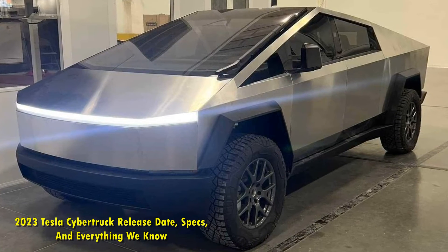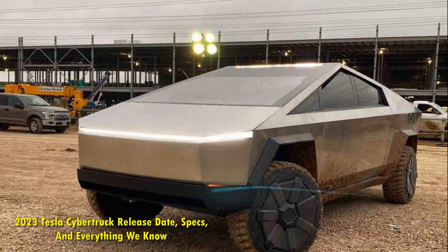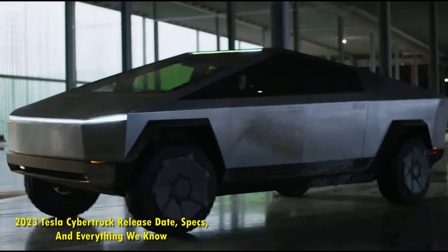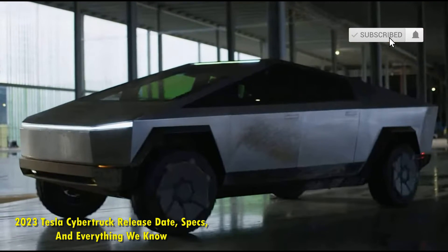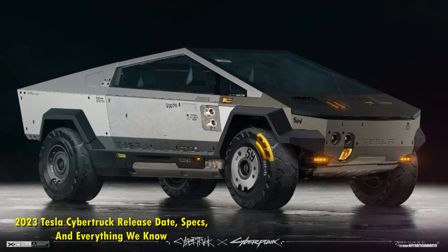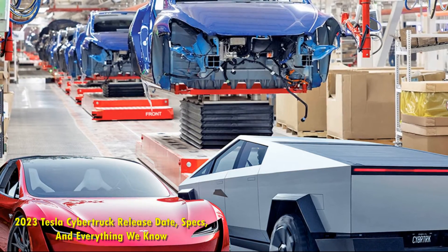Also, the 2023 Tesla Cybertruck doesn't disappoint when it comes to towing and payload capacities. It has a 6.4-foot cargo bed with 100 cubic feet of available storage space and a maximum payload capacity of 3,500 pounds, which is more than what any other electric pickup truck currently offers. Topping that off with a claimed class-leading 14,000-pound towing capacity, Tesla has gone all out ensuring that their Cybertruck is the best in the segment.